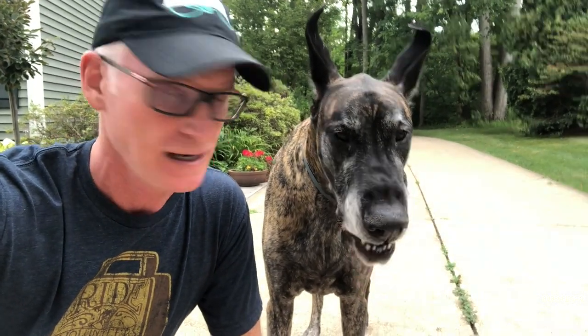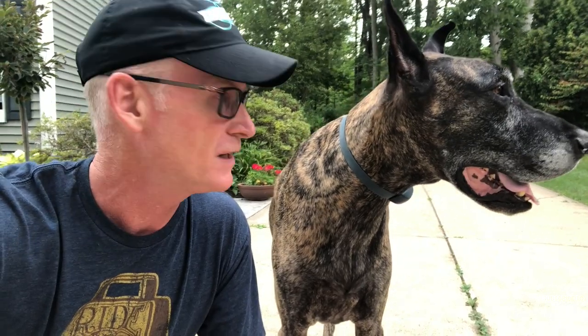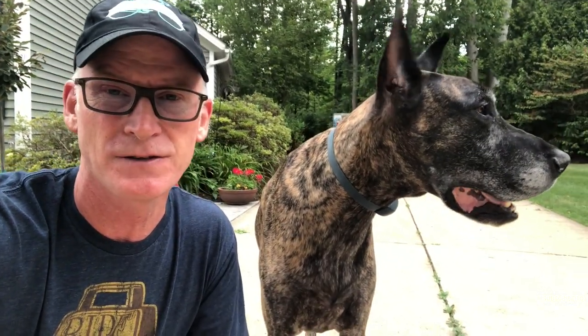Hi guys, welcome back to the Great Dane channel. I'm out here with Magic and his little nephew Finn is in the house. I just wanted to show you what I'm getting for results with my training collar. I take them outside off leash and just use the PetSafe 900 yard training collar. I don't even use an audible tone or any stimulation whatsoever — it's just having it on and the training we've achieved. It's been great.